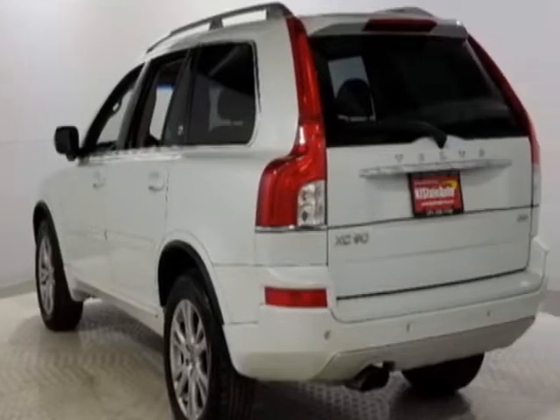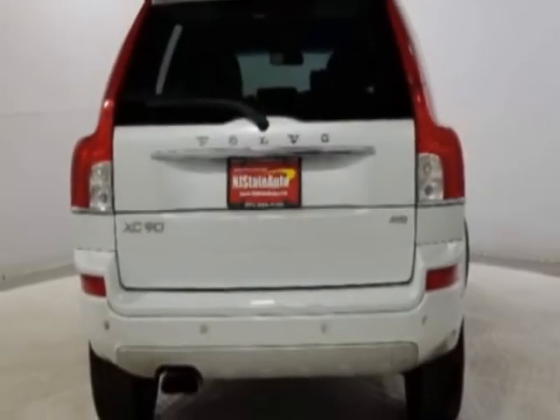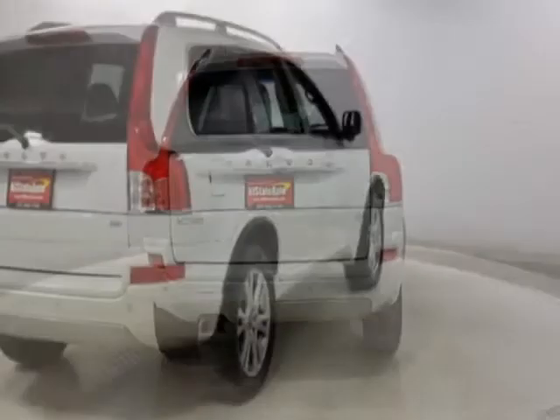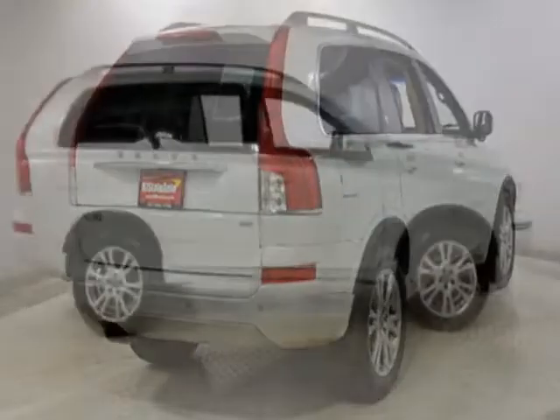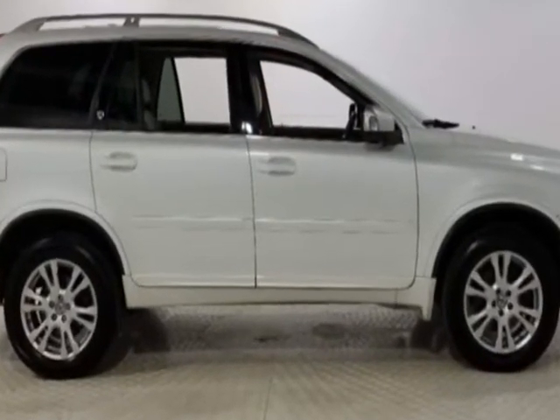This vehicle gets an estimated 16 miles per gallon in the city and an estimated 23 on the highway. This XC90 boasts a 3.2 liter engine and has an automatic transmission.